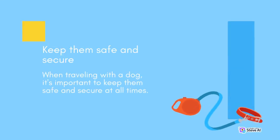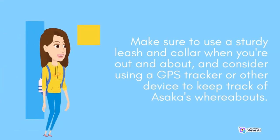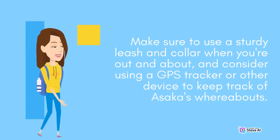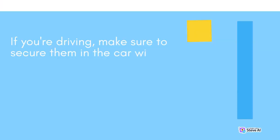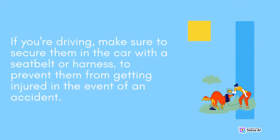Keep them safe and secure. When traveling with a dog, it's important to keep them safe and secure at all times. Make sure to use a sturdy leash and collar when you're out and about, and consider using a GPS tracker or other device to keep track of Asaka's whereabouts. If you're driving, make sure to secure them in the car with a seat belt or harness, to prevent them from getting injured in the event of an accident.